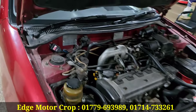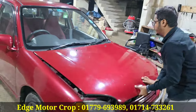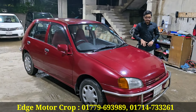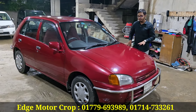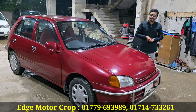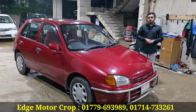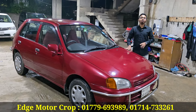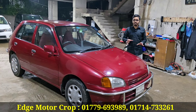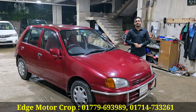We don't have to do CNG. We don't have to see the signal. Overall, it's a great price — it's the best price, it's a good price. It's a 96-year model, Starlet Reflect, registration of 2001. It's a smart car, a good fit. The price is the most fixed. After the mobile number: 0179-693-989.